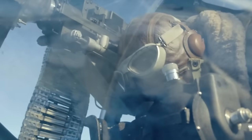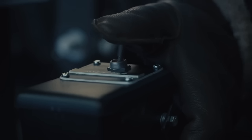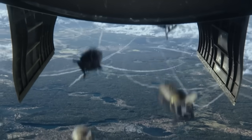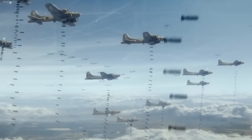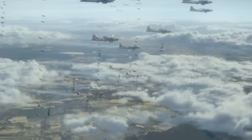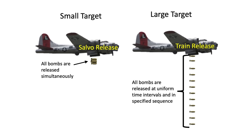In this Masters of the Air episode 7 clip, Rosie's Bomber is attacking the VKF Ball Bearing Works factory near Berlin. The intent of this video is to address the historical accuracy of the bombing events as portrayed in this episode. This video is in part due to channel viewer comments mostly regarding the scene showing too many bombs dropped as an unrealistic narrative.